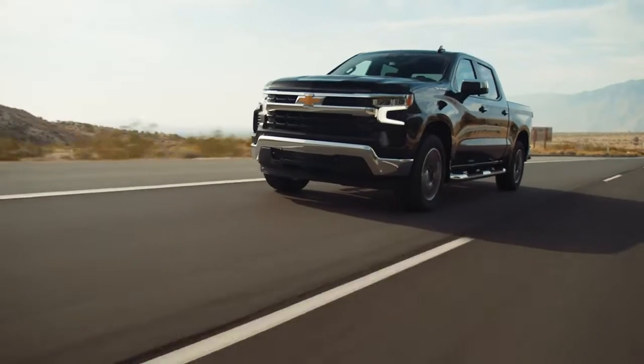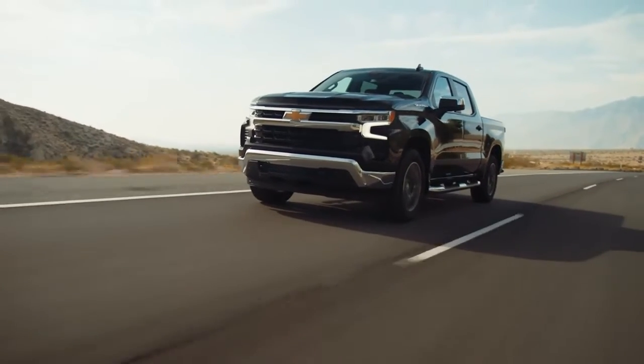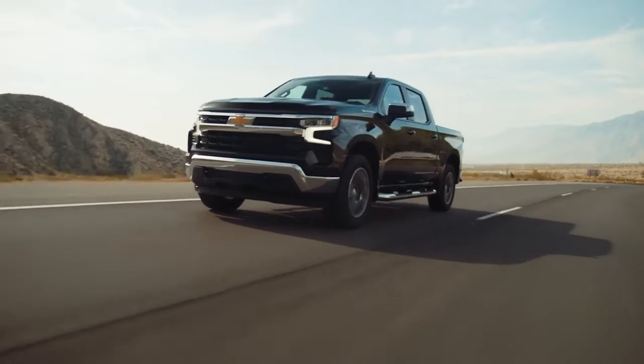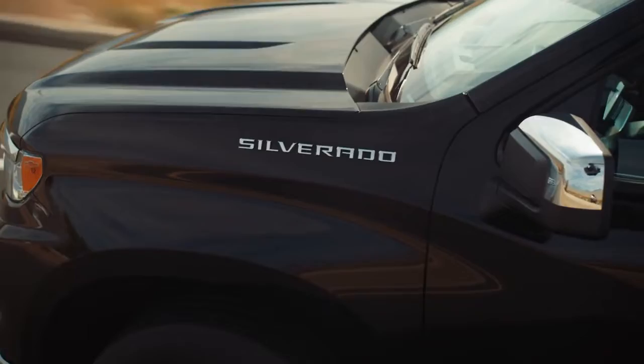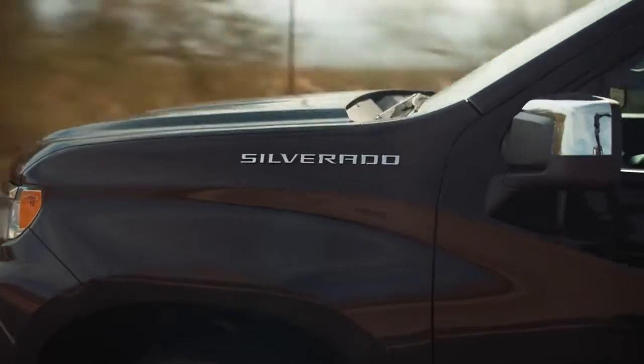For the new 2022 model, we've enhanced the Silverado lineup to build on its success, giving customers more choice, a refined design and new technology options, said Kelly MacDonald, director, Chevrolet Truck Marketing.